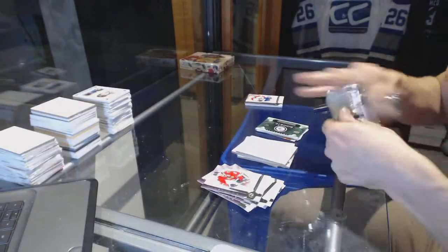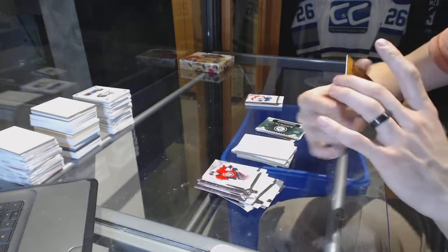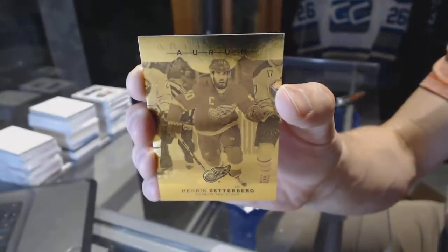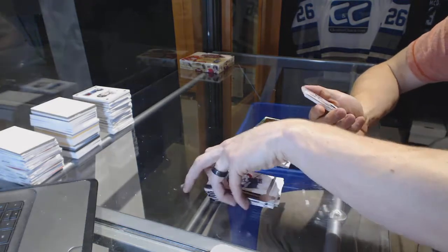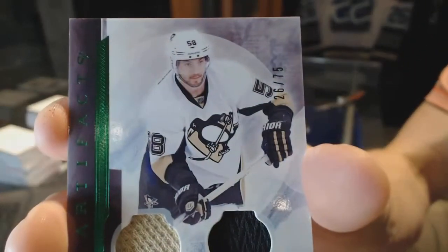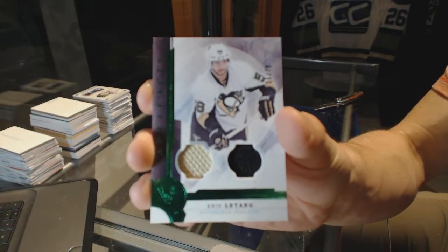That's super sick. We've got an Orem for the Detroit Red Wings, Henrik Zetterberg. Henrik Zetterberg, Orem for the Red Wings. And we've got a Jersey and Patch Emerald, number to 75 for the Pittsburgh Penguins, Kris Letang.